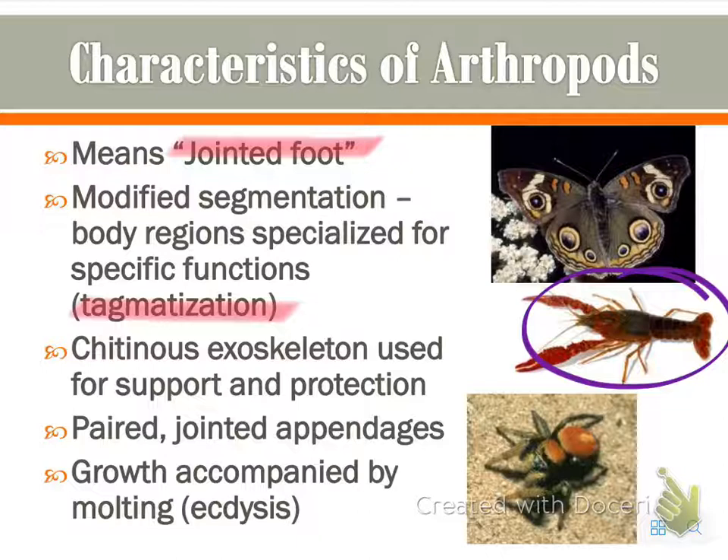They also have paired jointed appendages, such as limbs, mouthparts, antennae, etc. And their growth is accompanied by molting, something termed ecdysis.